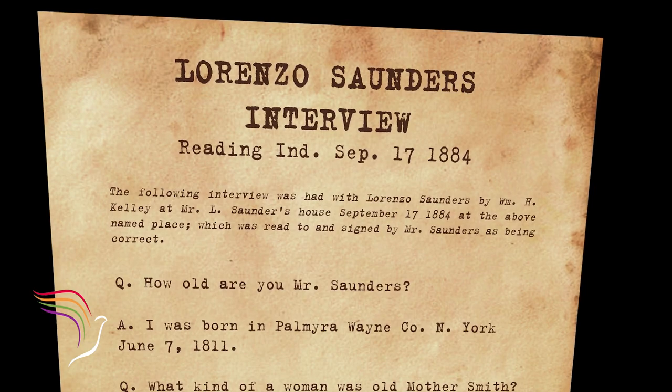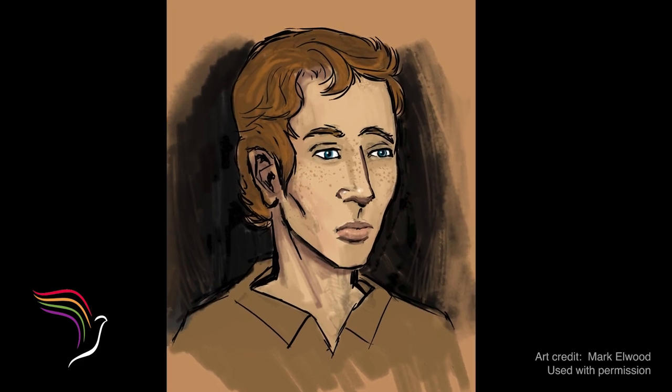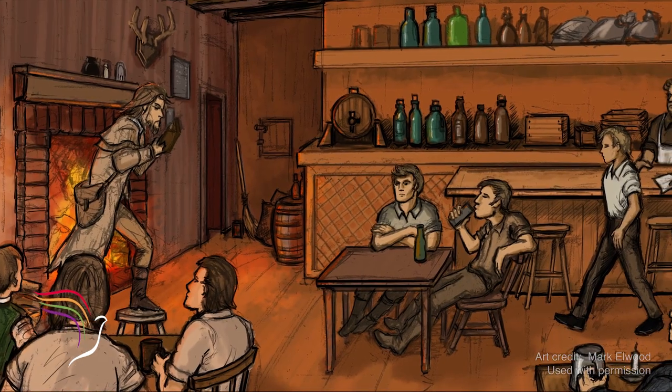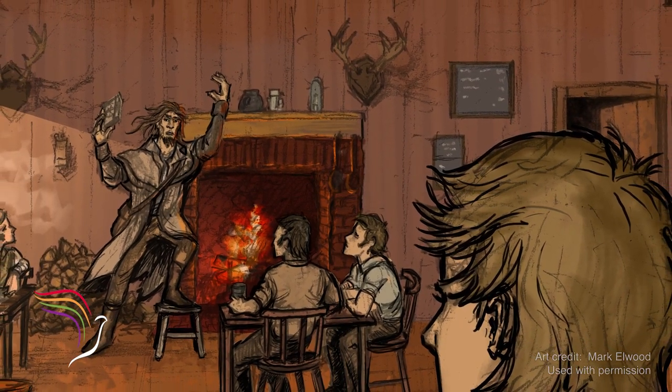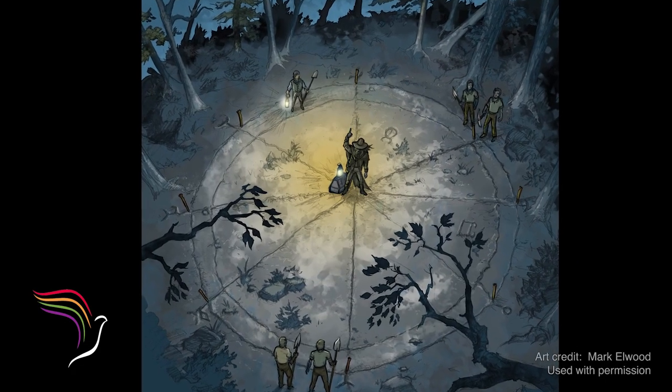The best source we have about where this cave came from is an interview with Lorenzo Saunders, a Palmyra resident. The interview is from the 1880s — it was one of the RLDS apostles that interviewed him about his early times when he knew Joseph Smith. He was a couple of years younger than Joseph Smith. He says that around 1822 or 1823, there was a magician, fortune teller, necromancer-conjurer character named Lumen Walters who came to town and rounded up excitement around the treasure digging.